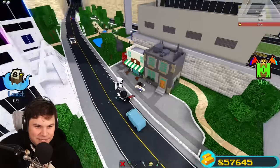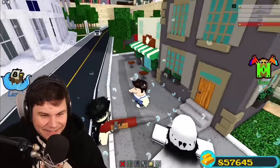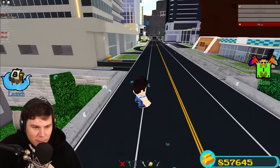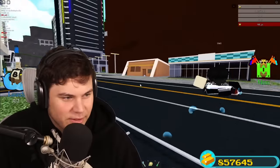Look at all these tiny little houses — this is only a very small part of the city. There's so much detail everywhere, it's amazing. Let's make our way up here — oh, a parking lot! It's not a real parking lot, it's a scam, which is fine.